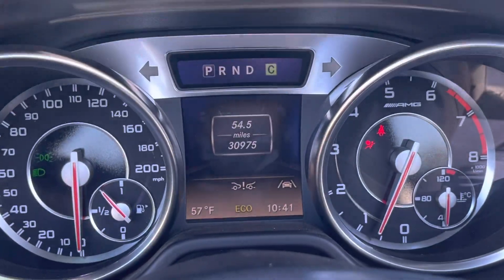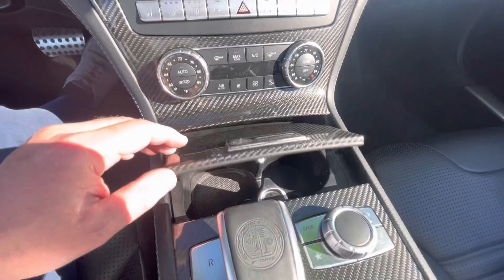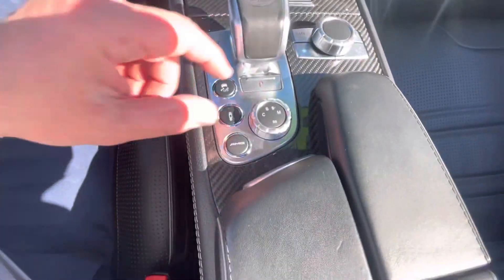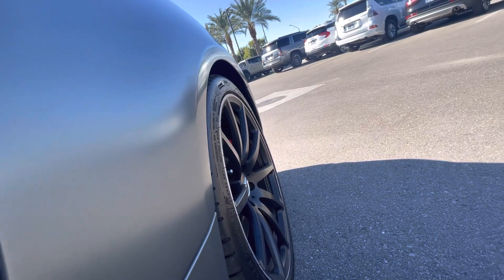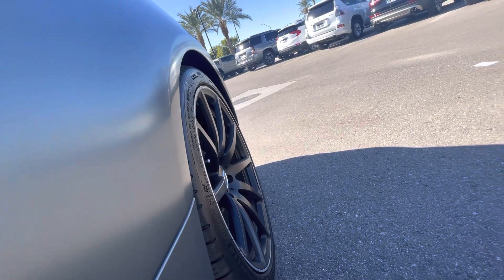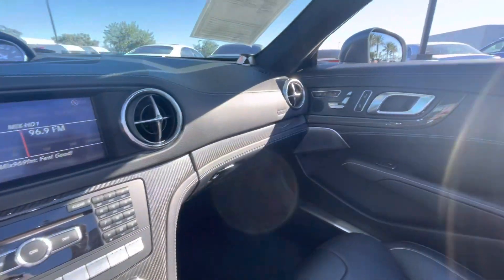30,975 miles. And of course, nothing better than that eight-cylinder AMG rumble. I'm a huge fan. Beautiful vehicle.